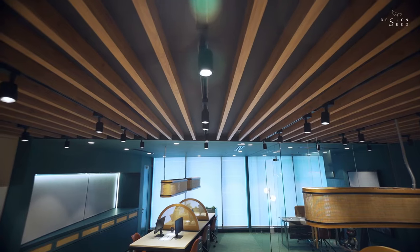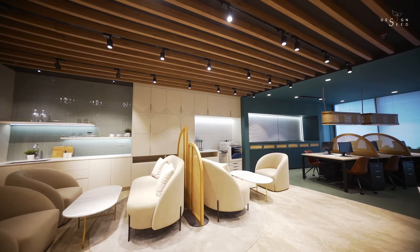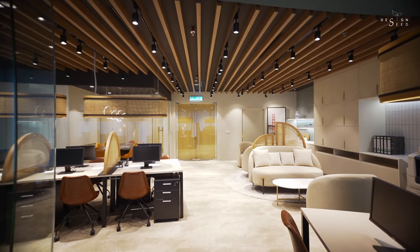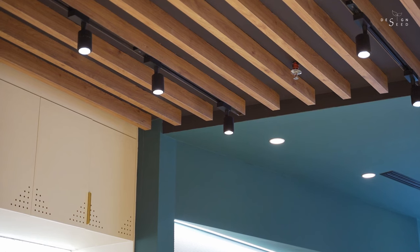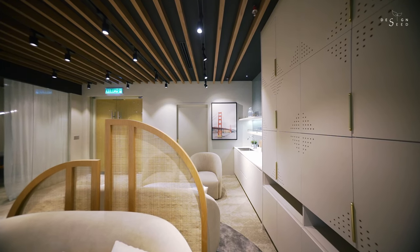The timber ceiling feature creates an enthusiastic vibe to the entire office, which lifts the energy level with its dynamic linear feel the moment you step into the office. The timber strips feature isn't just for aesthetic reasons — the track lighting, air conditioning vents and also the water sprinklers are now neatly disguised within the ceiling feature.